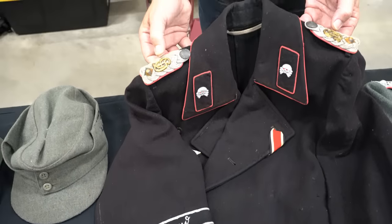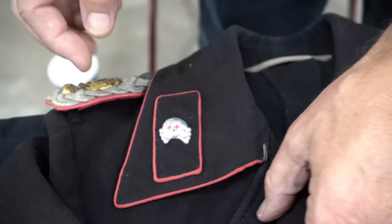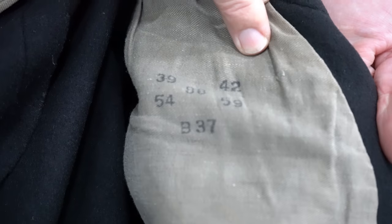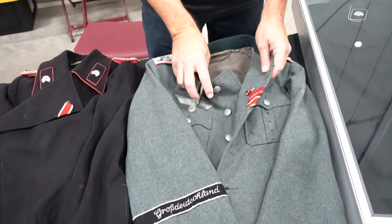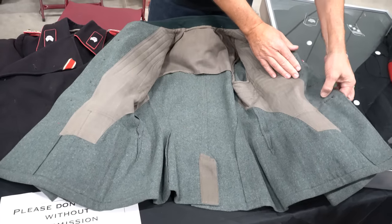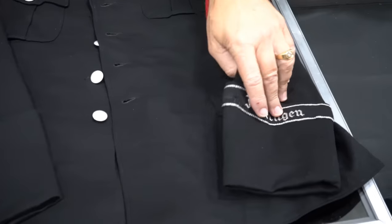These were some really cool SS tunics in fantastic condition. The reason I like to deal with Kelly is he guarantees what he sells. These are the collar tabs and also the shoulder tabs — it had 'GD,' which I thought stood for 'gosh darn it,' but in fact GD stood for 'Großdeutschland.' He also showed me the inside and explained how they were made — quite fascinating.